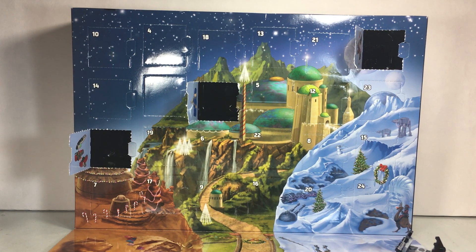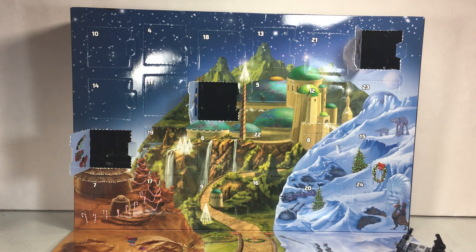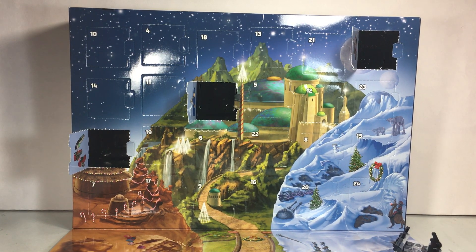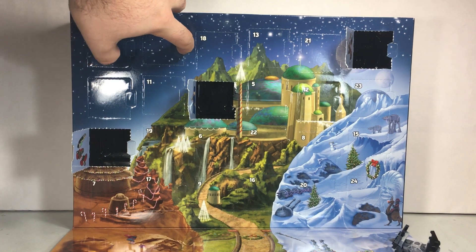Hey Star Wars fans and LEGO fans, it is Disney Dan here from BrixtalLife.com and it is time to open up day number four of the Star Wars Advent Calendar for 2016. Can you find door number four? It's far, far away up here in a galaxy.